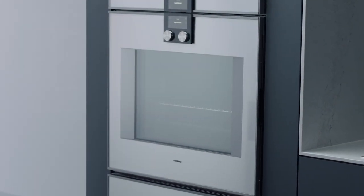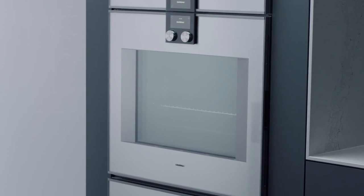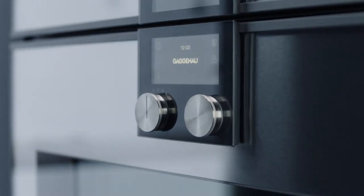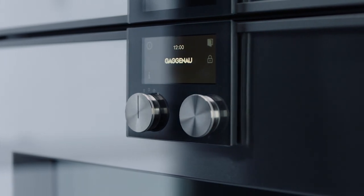Welcome to your Gaggenau oven. Driven by the principles of the professional kitchen and inspired by the needs of the private chef, it confidently sets the tone of the kitchen.